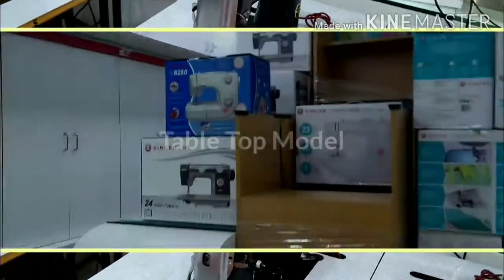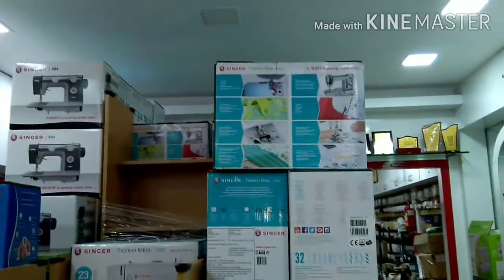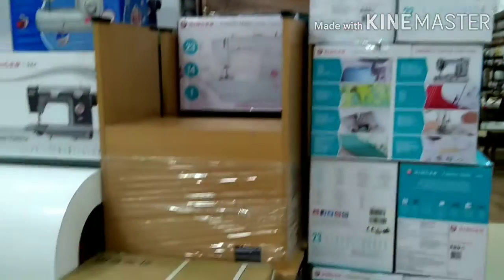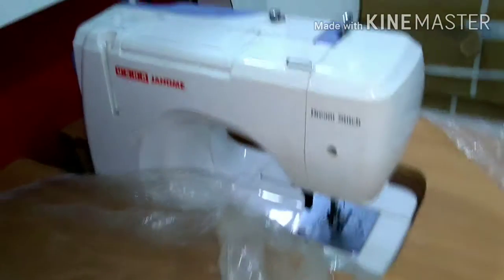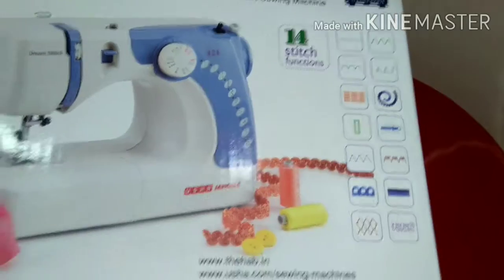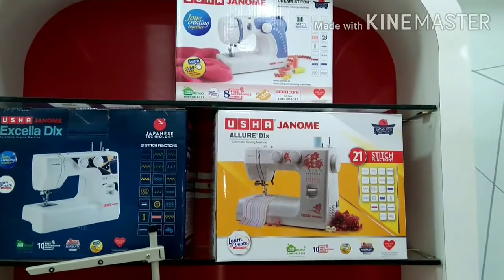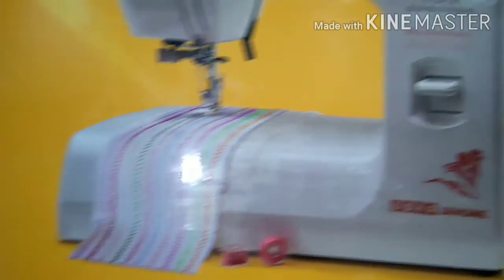Now we see the tabletop model. There is also a Domino model, which means a master's design. There is a small machine with some special features. There are 14 stitches, 21 stitches, and there are inbuilt stitches available.